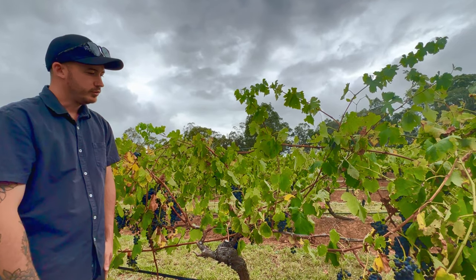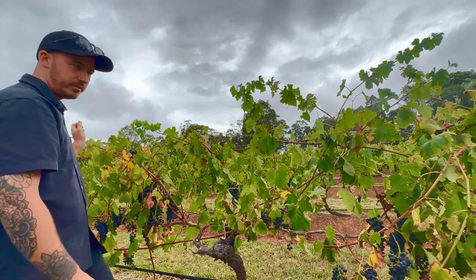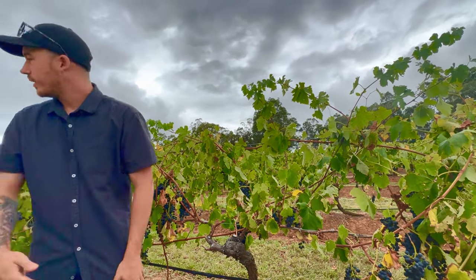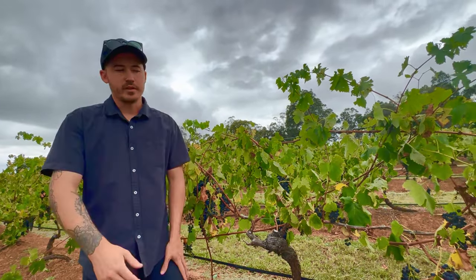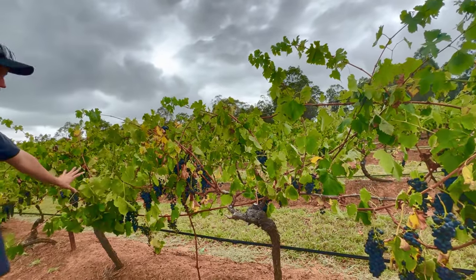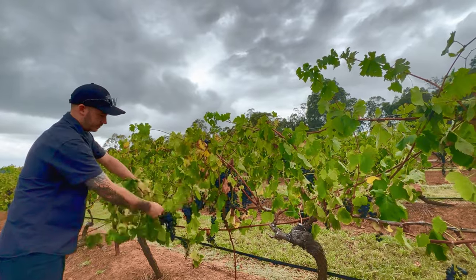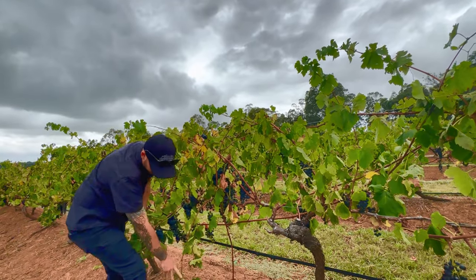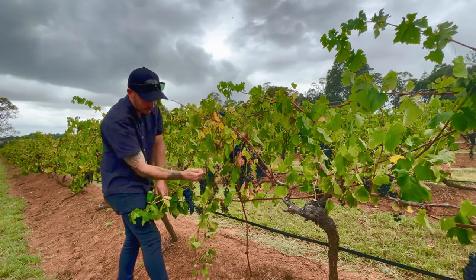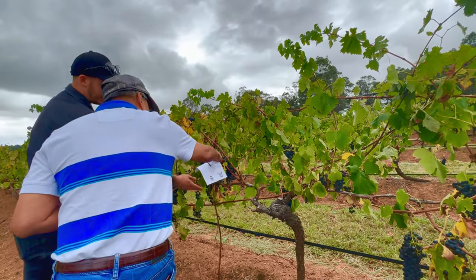Now what we do is take cuttings — we cut the vine and plant the vine. That's how we get them in nice straight rows. If a vine dies, sometimes you can use a technique called layering: put a cane in the ground, the roots start to grow, you cut it, and that becomes a new vine.